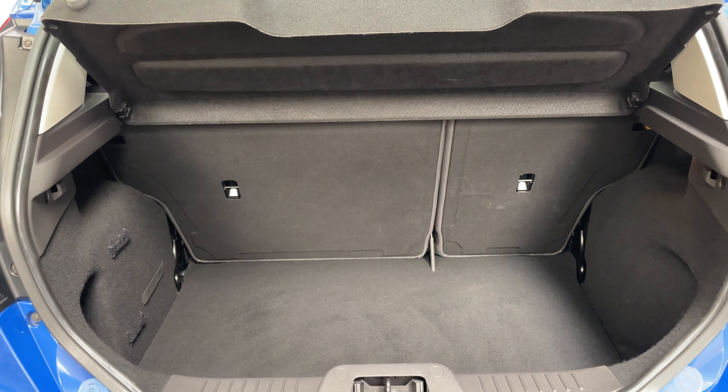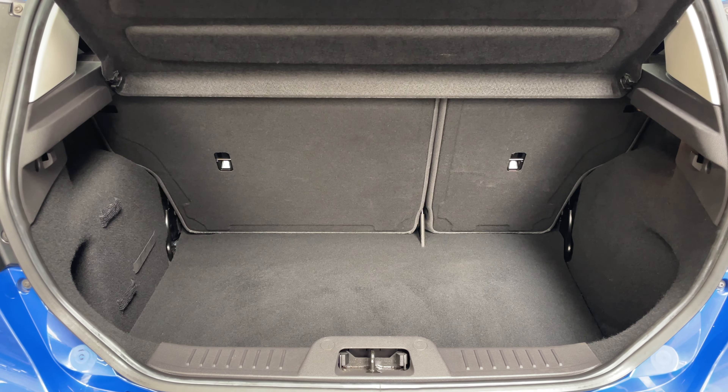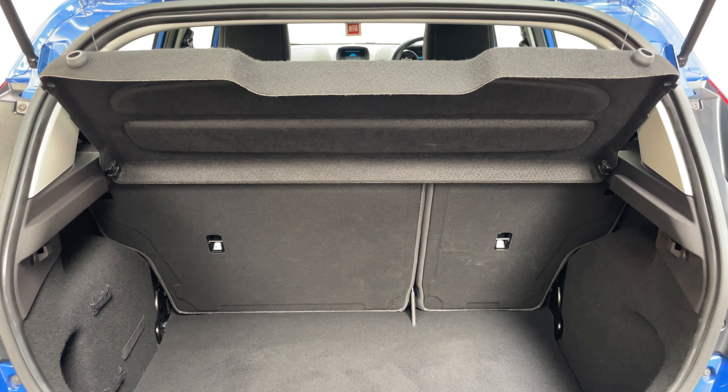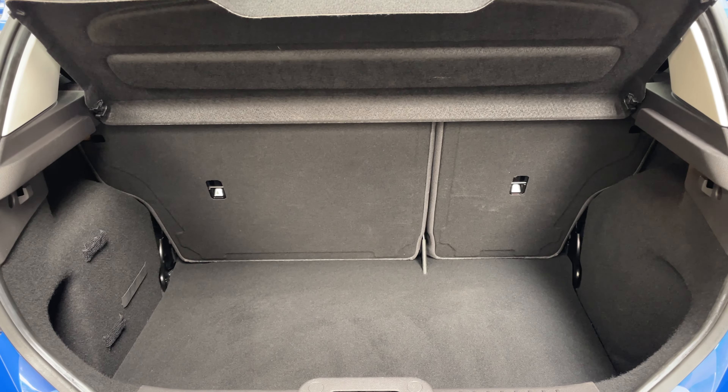Looking inside the boot, you can see a good sized boot — nice and deep for a small hatchback — with split folding rear seats. The parcel shelf is still in place and you've also got a spare wheel underneath the boot floor.